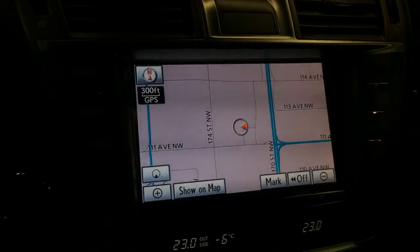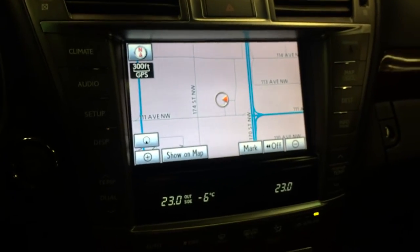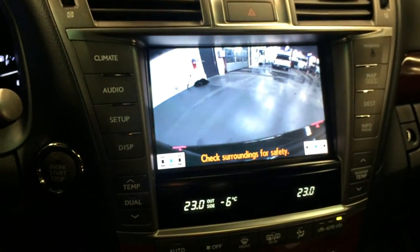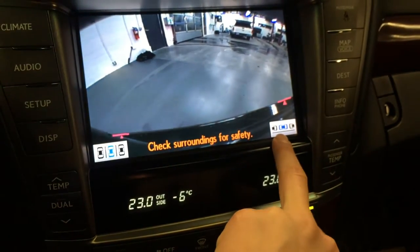The display screen houses your voice activated HDD navigation system. You also have a backup camera, and the side mirrors auto tilt down in reverse to help with back end parking or parallel parking.